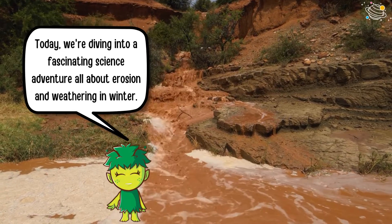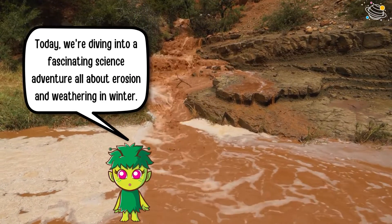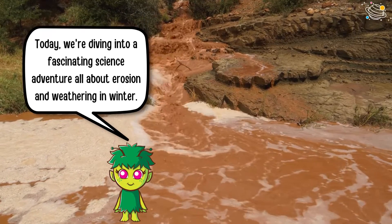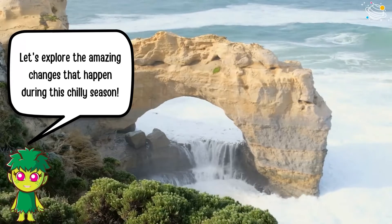Today we're diving into a fascinating science adventure all about erosion and weathering in winter. Let's explore the amazing changes that happen during this chilly season.